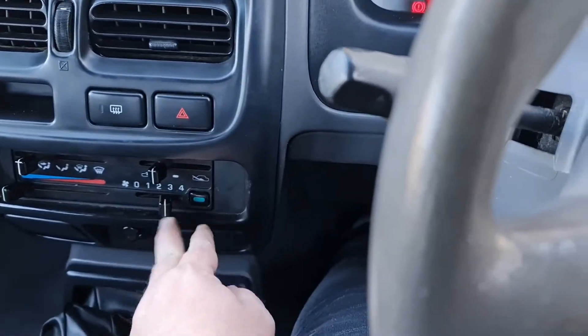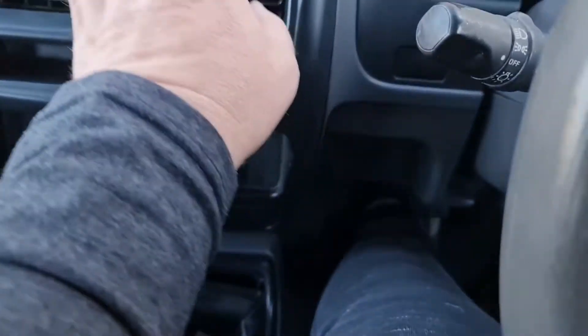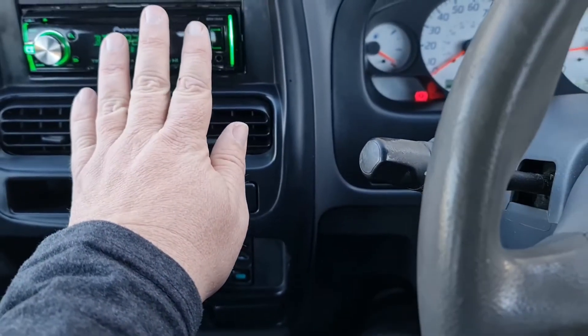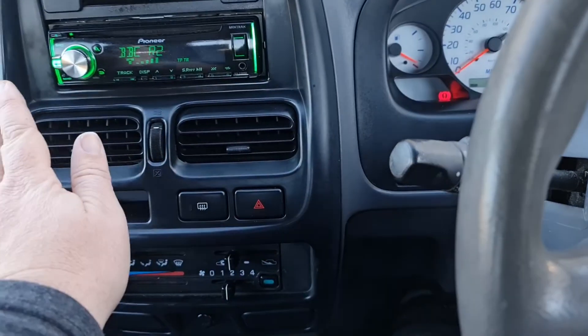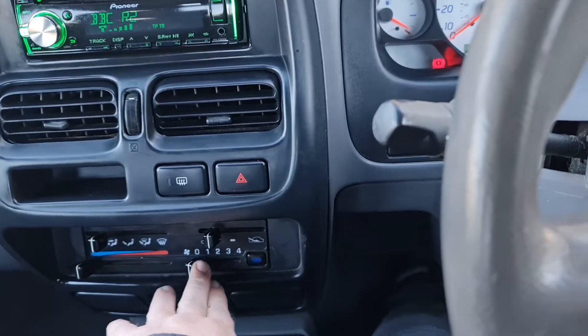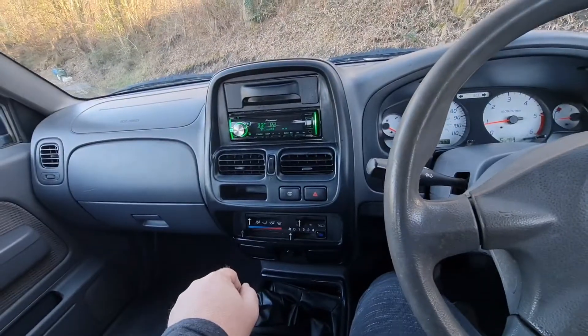It's even got air conditioning, which blows nice and cold, actually — ready for summer. So it's got a few creature comforts in it, despite the fact it is at heart a commercial vehicle.